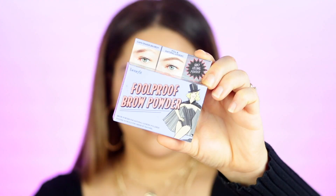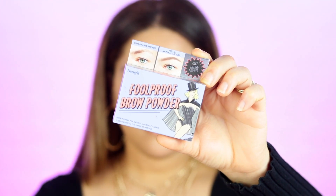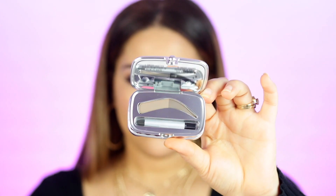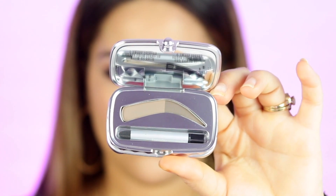Here is the big version in case you're interested. The next thing they included is the Foolproof Brow Powder, which has a lighter to darker powder. I've never tried this before — this is my first time having it. I probably won't be able to use it because of the color again — it's a little too light for me. It brings a little sponge applicator on the packaging. It looks super cute and I cannot wait to give it a try.